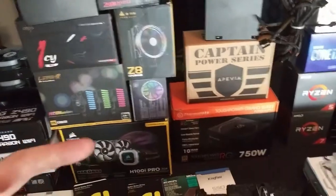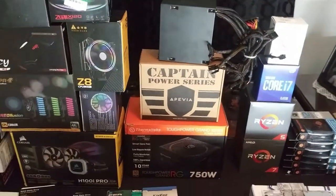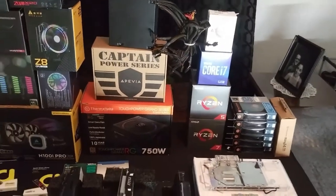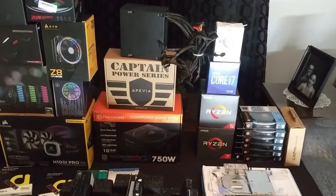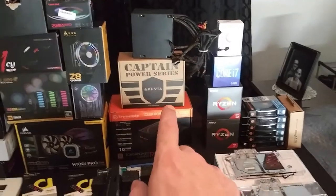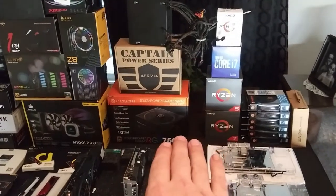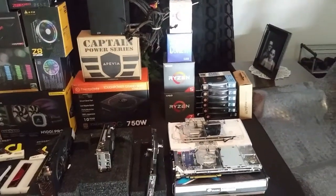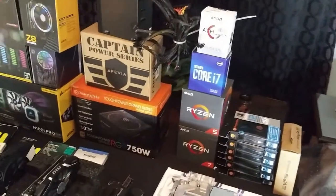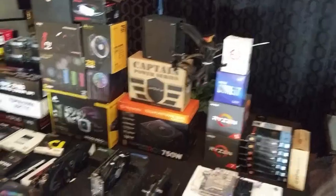Coming down the line, we have our power supplies. Right now I have two power supplies in two complete computers, plus two more sitting in the garage. You can see the Thermaltake and the Chieftec Captain Power series by PIVA. I like PIVA — they make good power supplies — but you have to be careful which ones you buy. Never go cheap on a power supply, ever. Always spend the extra money and get a really good one. If there is one part in your computer you do not skimp on, it is the power supply.